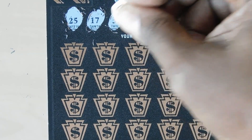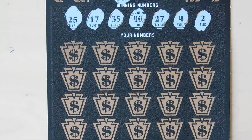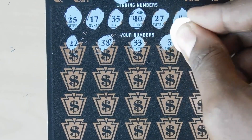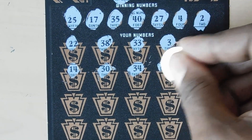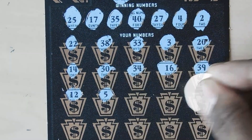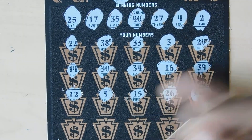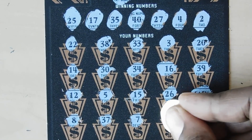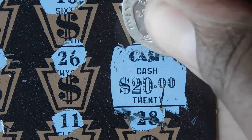On to the matching numbers — hoping for symbols. Winning numbers: 25, 17, 35, 40, 27, 4, and 2. Then: 22, 38, 33, 3, 20, 14, 30, 34 — one off — 16 — another one off — 39 — one off — 12, 5, 15, 26 — one off — and a cash symbol! Then 8, 37, 7, 11, and 28. That's a break-even $20.